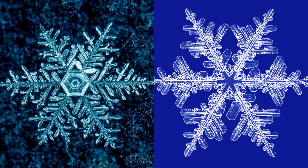Number 9: Snowflakes. A snowflake is a single ice crystal that has achieved sufficient size and may have amalgamated with others, then falls through the Earth's atmosphere as snow. The shape of the snowflake is determined broadly by the temperature and humidity at which it is formed. The most common snow particles are visibly irregular, although near-perfect snowflakes may be more common in pictures because they are more visually appealing.